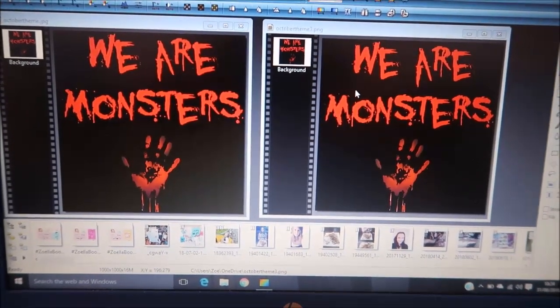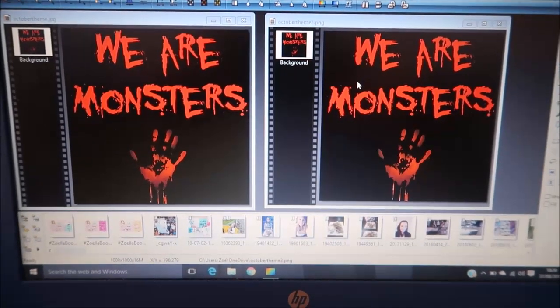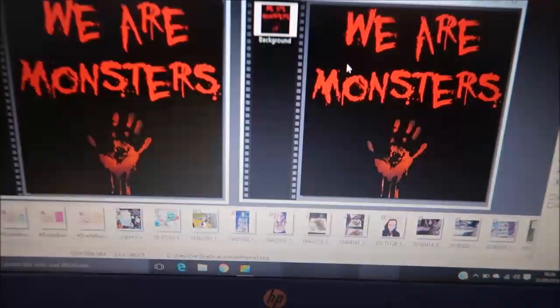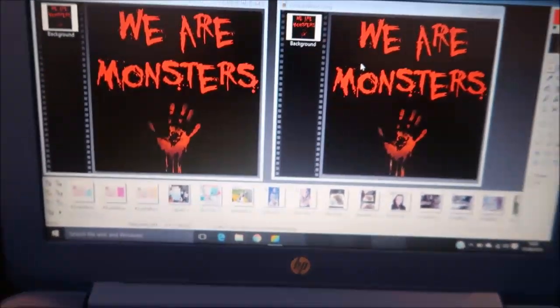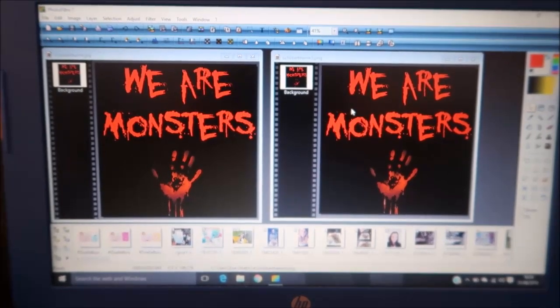I'm just creating the theme reveal for October and they look exactly the same, don't they? This one is supposed to have more of a shadow — I don't know if you can see it — you can kind of see it has a shadow and this one doesn't. Oh, the stress of the little things in the business. What a fun video this is going to be.